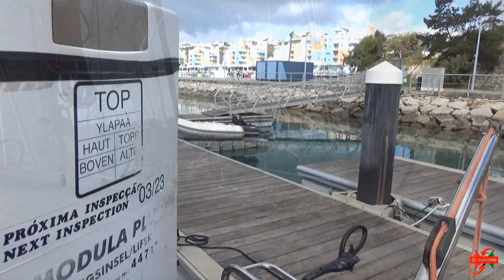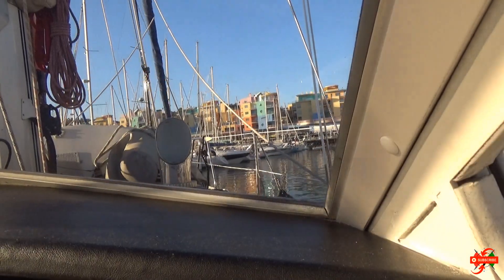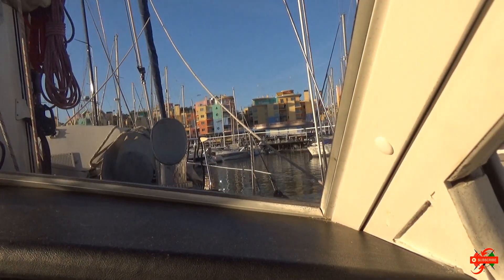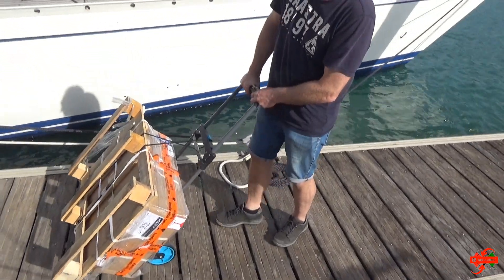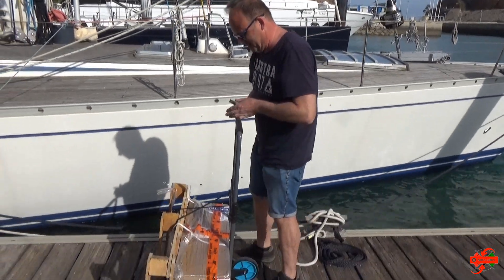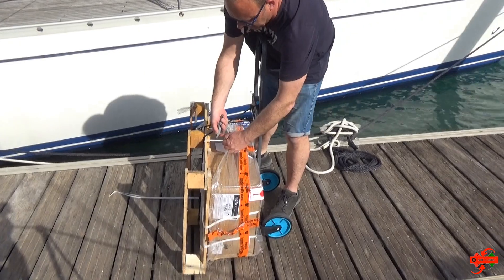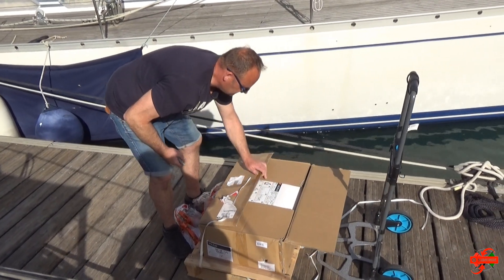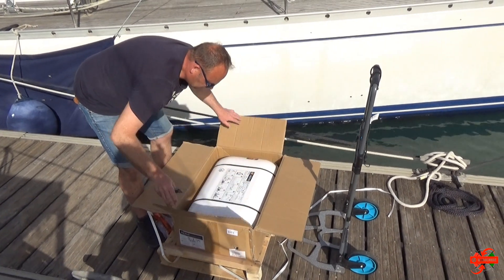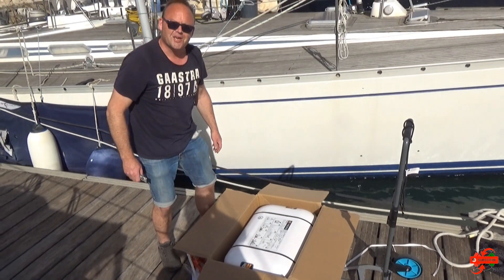We had our life raft inspected when we purchased our boat in 2019 and it remained valid until this spring. But at the last inspection we were told that it was the last time that this raft could be inspected. So we had decided to buy a new one, to order it so that we no longer had to take this into account when we were somewhere in the Mediterranean. In the meantime our new life raft had arrived in Albufera so we had to go back there to install it.